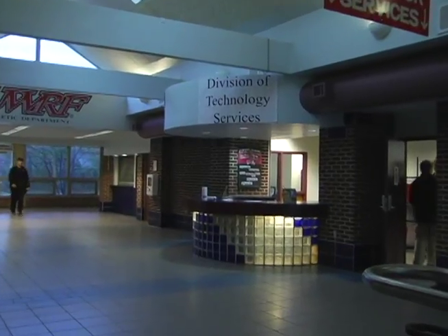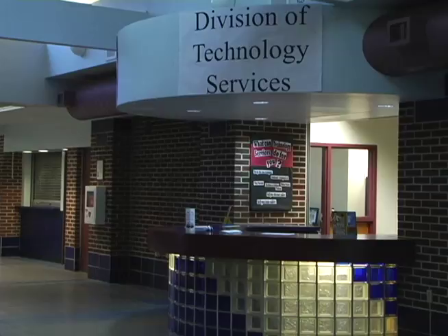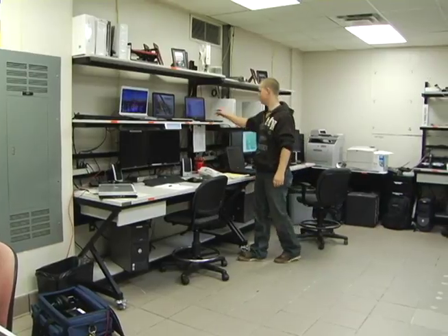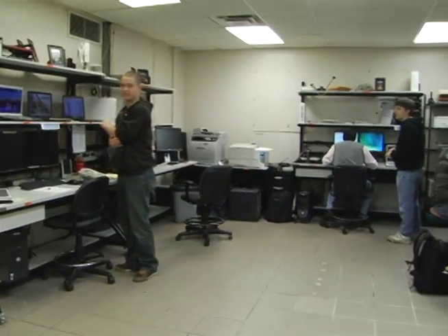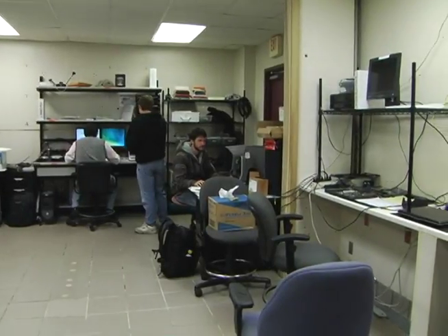The Division of Technology Services at the University of Wisconsin River Falls offers a wide variety of technology-related services to the campus for both students and faculty. Throughout the course of this video, we'll be showing you some tech tips on how to keep your computer healthy and running smoothly, as well as basic information about DOTS.